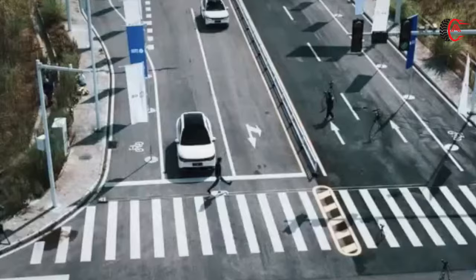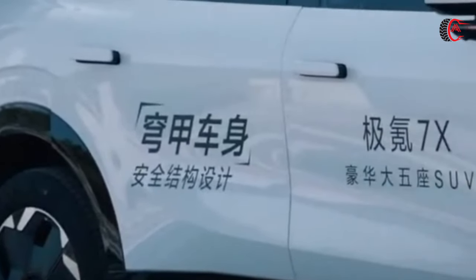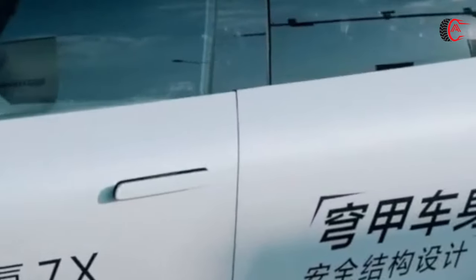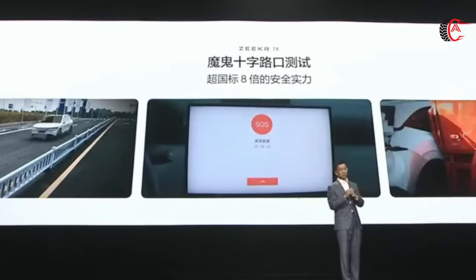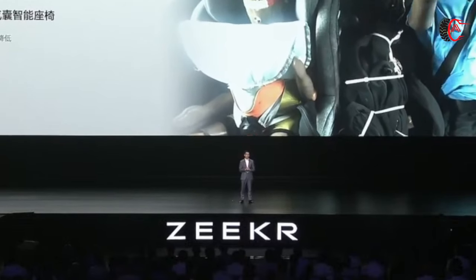The Zeekr vehicle is a mobile security fortress for the entire family. Its robust body structure ensures passenger safety in the event of an accident. The car features a unique technology that allows the driver to break the side window in an emergency — the trigger is located in the upper part of the storage compartment under the main panel of the driver's door, requiring only about 50 Newtons of force, while the instantaneous impact force of the mechanism can reach 3,000 Newtons, with a response time measured in milliseconds. The vehicle also features a smart seat with a child safety cushion.